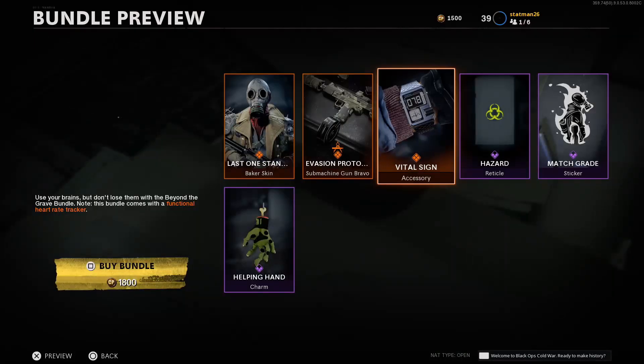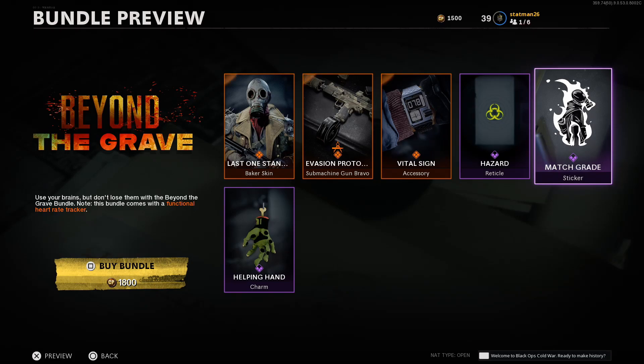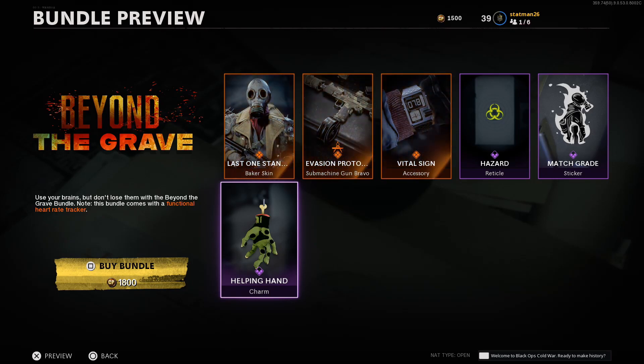Next up we have a new reticle called Hazard — it's the biohazard symbol in a lime green shade. Then we get a sticker called Match Grade, which sort of resembles the Baker skin, and finally the Helping Hand charm, which is a green zombie hand. So for 1800 COD Points, that is the Beyond the Grave bundle. Let me know what you think in the comments, throw me a thumbs up, and I'll catch you next time — have a wonderful day, guys!